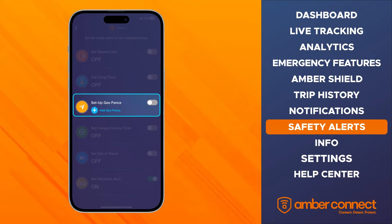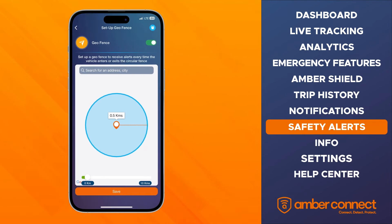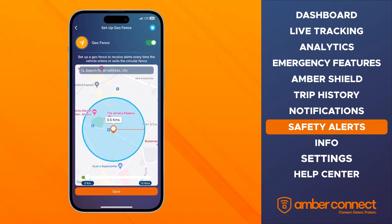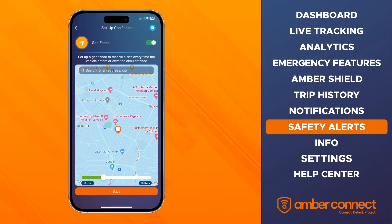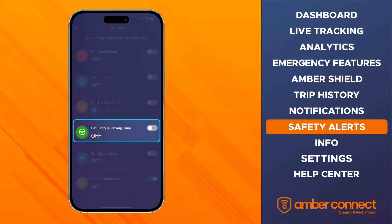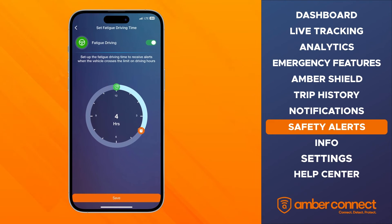The geofencing feature allows you to set a distance limit for your vehicle. Just pull the gauge on the distance bar to your desired perimeter and click save. You'll get a real-time alert if your vehicle exits or re-enters a set geofence. The fatigue driving time feature allows you to set a limit to the amount of time your vehicle should move continuously without stopping. Once you set your limit, you'll get an alert every time the driver is on the road for too long without taking a break.